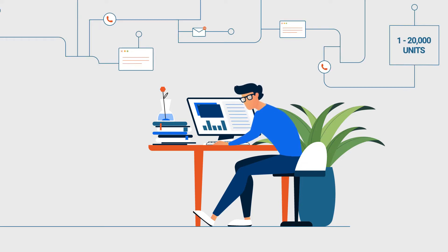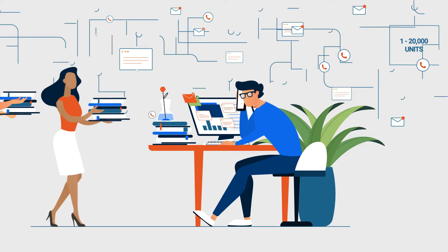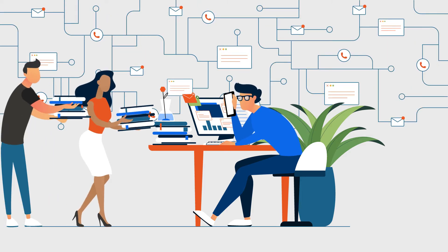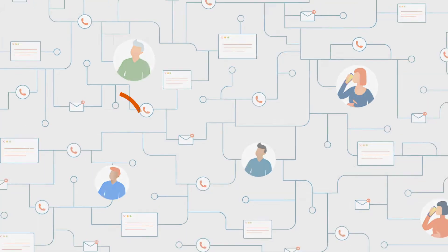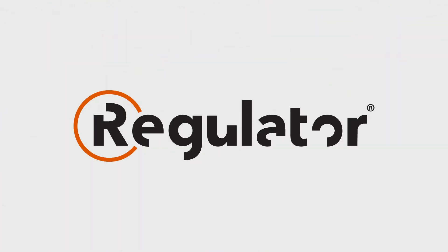Brick-and-mortar trade marketing is demanding. The success of your brand depends on the decisions you make. The days of disconnected systems, fragmented data, and lack of defined procedures are over. It's time to evolve by organizing your day-to-day processes.